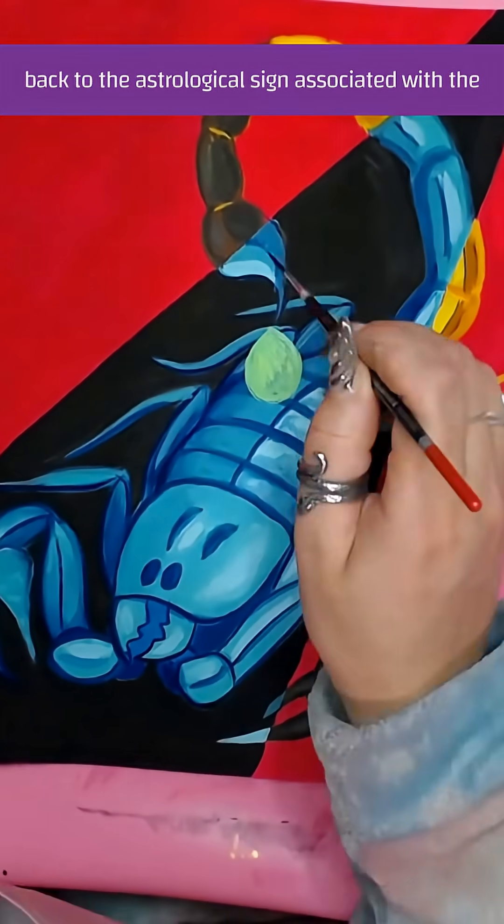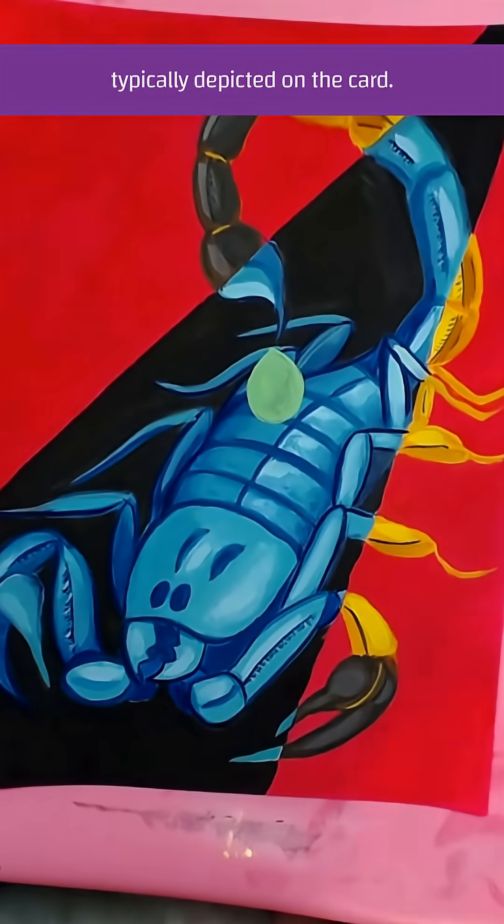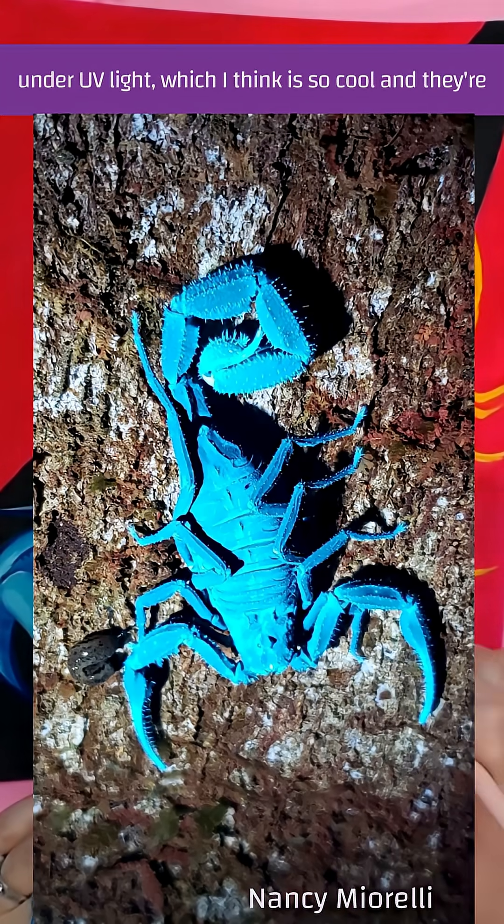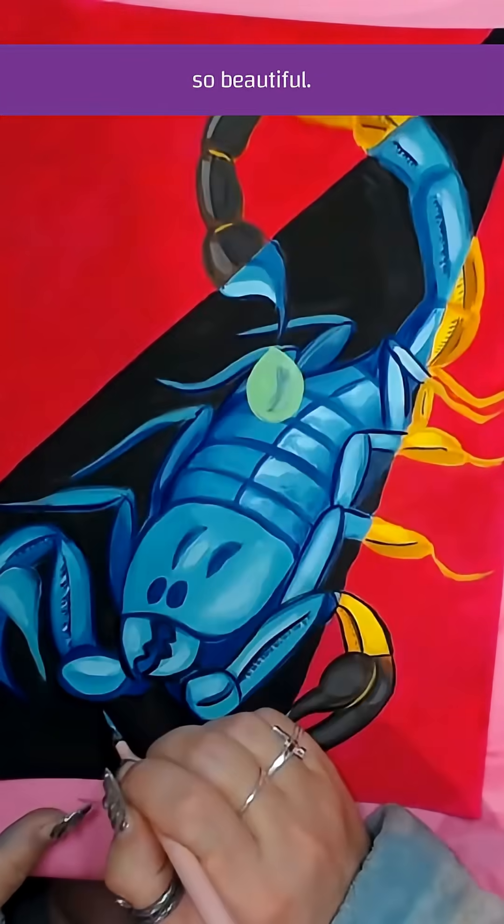I leaned into the red in the animated card. I also added the Aries constellation, nodding to the astrological sign associated with the emperor, and the numerous ram's heads also typically depicted on the card. I also wanted to show off that scorpions glow under UV light, which I think is so cool — they're so beautiful.